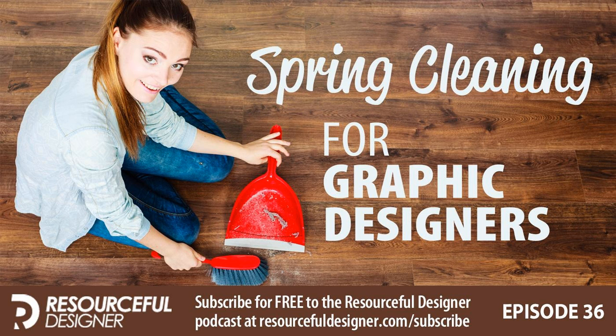Now, spring cleaning. You might say spring is almost over, but I just got around to my own spring cleaning this past weekend and thought it would make a great episode. I'm going to divide this into three sections: your computer, your office, and your business. There's a lot on your computer that could use a good cleaning — not physically, I'll get to that in the office section, but the digital side of things.